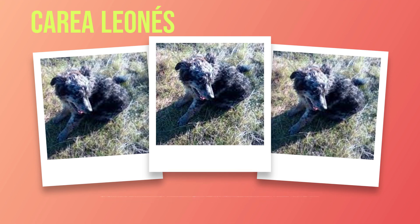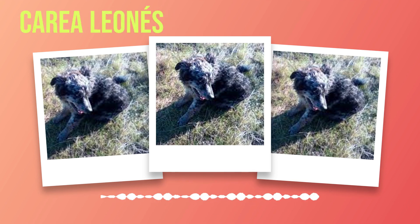Before adopting any pet, certain considerations should be taken into account to ensure an optimal match between owner and dog. Firstly, it's important to evaluate your lifestyle and determine whether you have enough time to dedicate to this breed's physical exercise requirements. The Correa Leones thrives on activity and mental stimulation, so potential owners must commit themselves wholeheartedly to meet these needs adequately. Furthermore, due to their herding background, Correas are highly intelligent and independent thinkers. While this makes them excellent problem solvers, it also means that they require firm leadership and consistent training. First-time dog owners should be aware of the commitment required in terms of training and socialization to ensure a well-behaved companion.